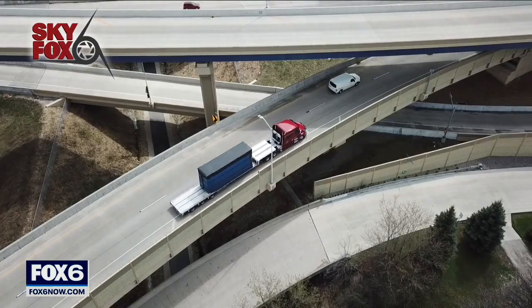Sky Fox doesn't do them justice, so really the only way for you to get an idea of what it's like is to join us in the driver's seat.